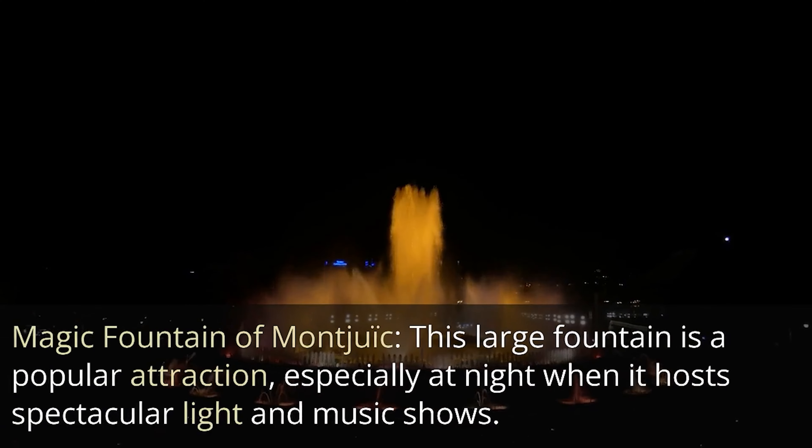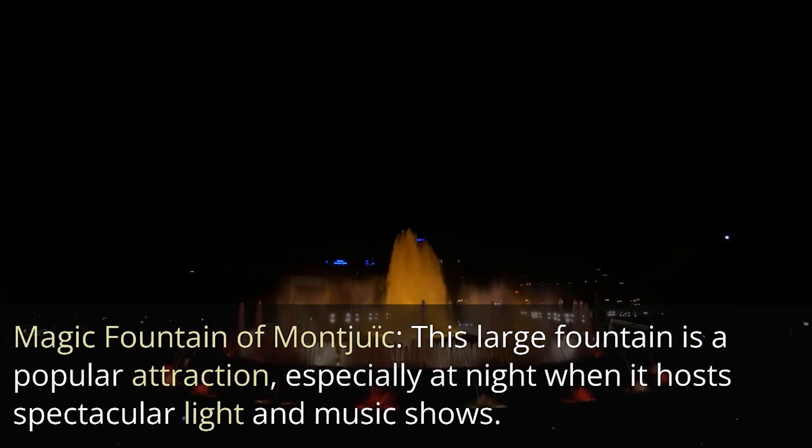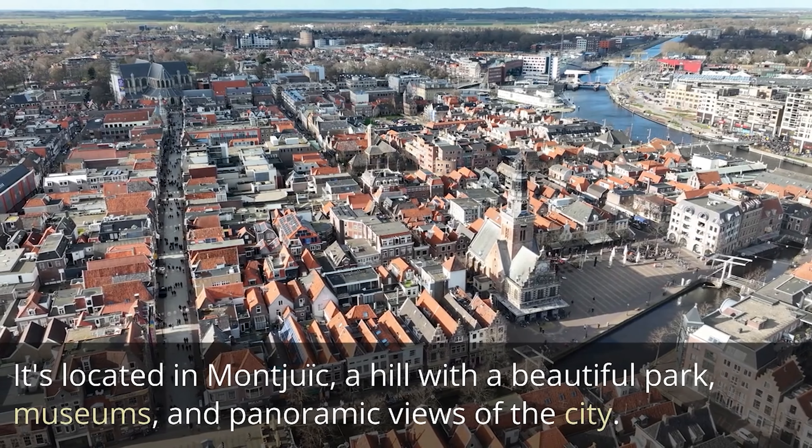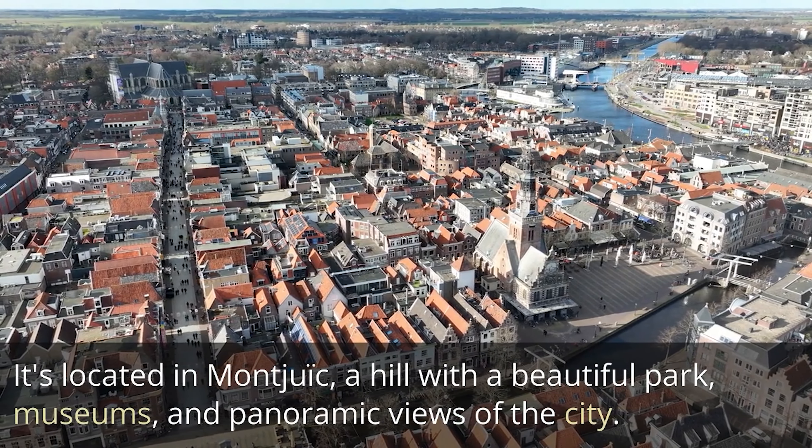Magic Fountain of Montjuïc. This large fountain is a popular attraction, especially at night when it hosts spectacular light and music shows. It's located in Montjuïc, a hill with a beautiful park, museums, and panoramic views of the city.